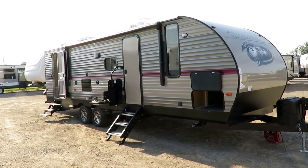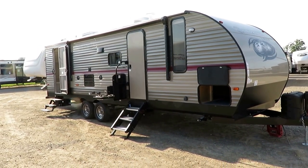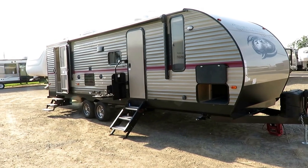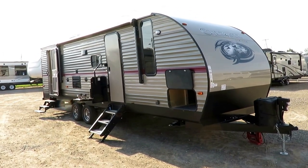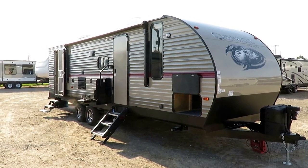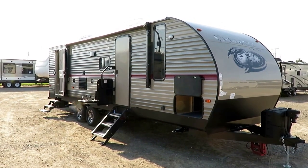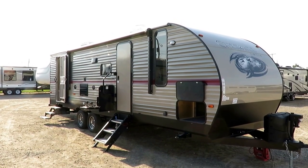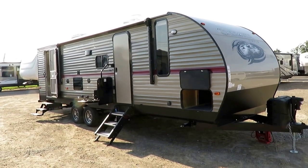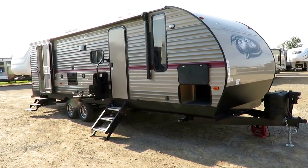This, by the way, is a near clone to its sister trailer, the Gray Wolf. The Gray Wolf is part of the Cherokee family, and in terms of equipment and amenities they're virtually identical — a part-for-part match. There are a few small details that are different between them, nothing earth-shattering. I'll point those out as we go.